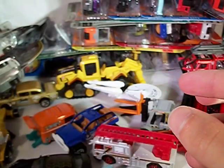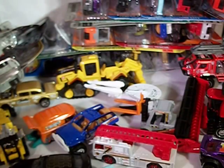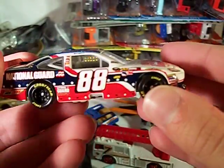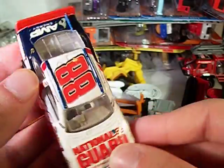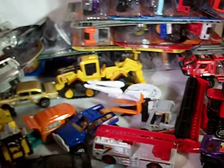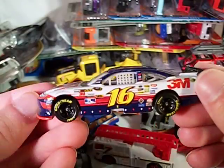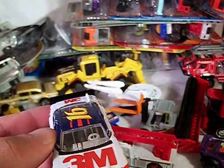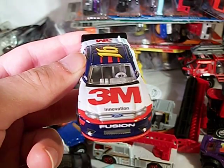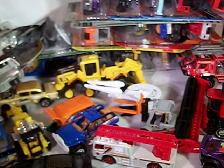Got Dale Earnhardt Jr.'s National Guard Unite's paint scheme — raced this at Charlotte, and I also think the July Daytona race. Very nice. These two were produced by Lionel, as was Greg Biffle's 3M. I have to say, I'm still most disappointed with the Gen 5 molds — the Ford is the most disappointing. The front end just doesn't look right. But it doesn't really matter — Gen 6's are here now.